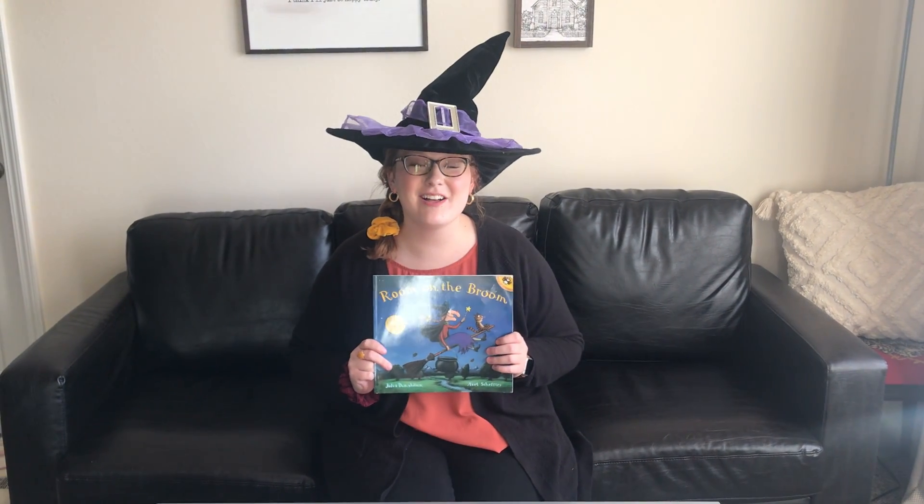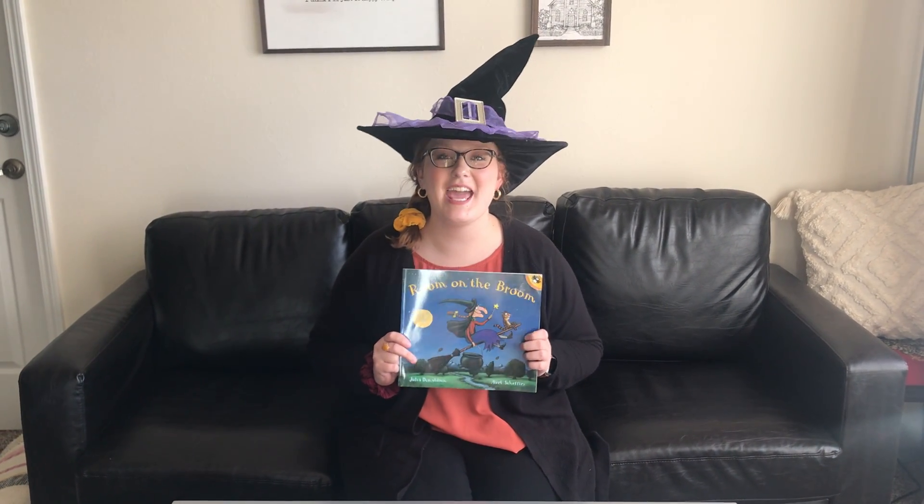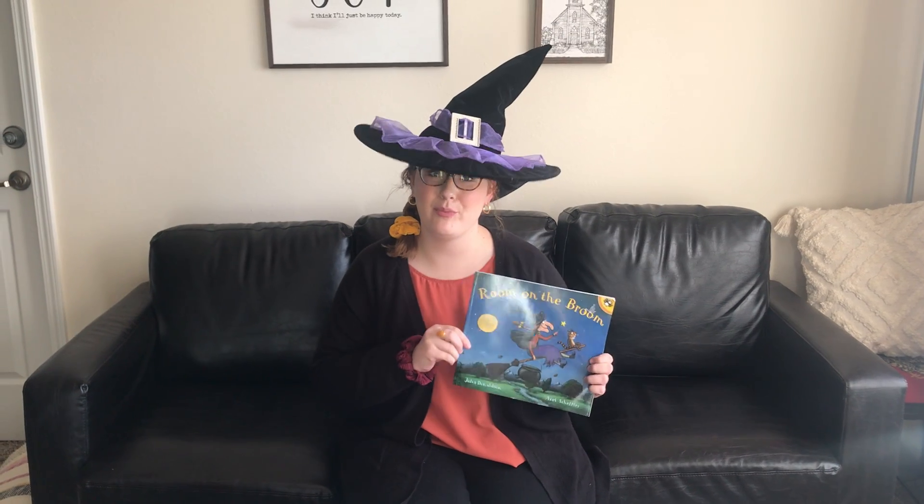Hi guys! Welcome to my book talk. I'm Taylor Grace Jones and today I'm going to be talking about Room on the Broom.